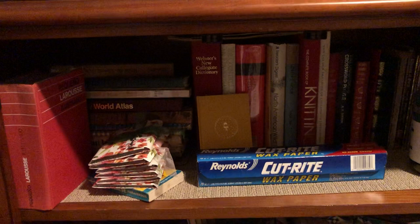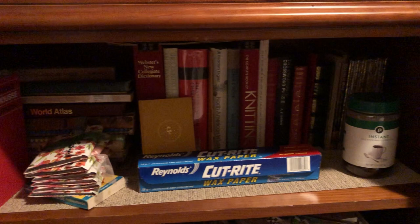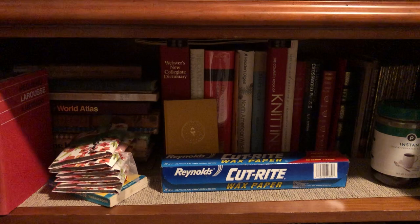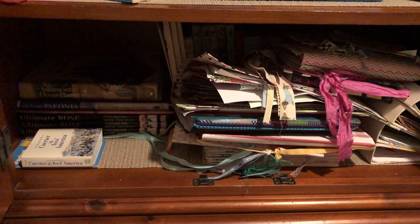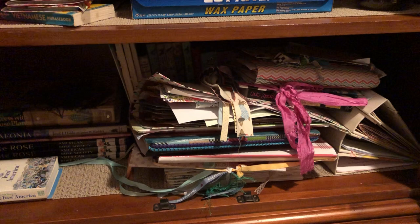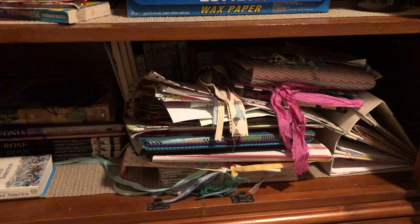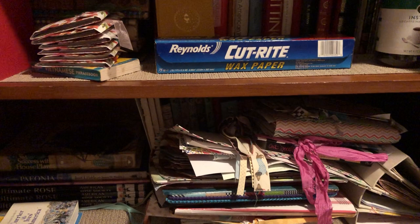Now these are a mess, but in here are all the books and stuff I use to make journals. There are my little Golden Books in the corner, my dictionaries, flower books, and all that kind of stuff. Down here are more gardening books, flower books, and that whole stack is faux flow books I'm going to deconstruct and make into journals. The rest of the stuff in there are all items to use to make journals.